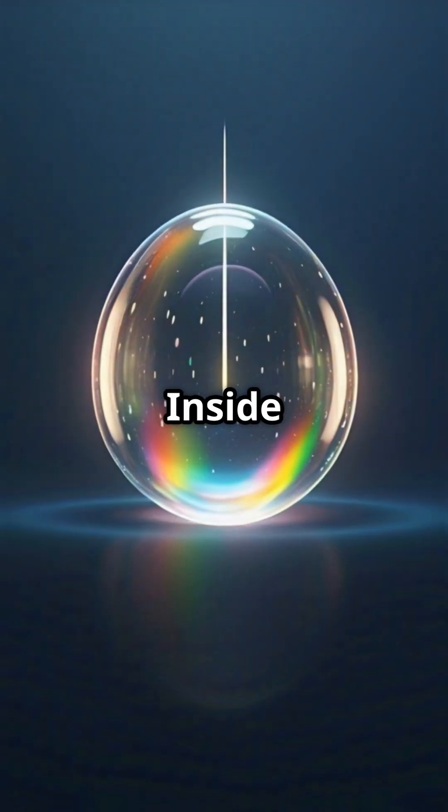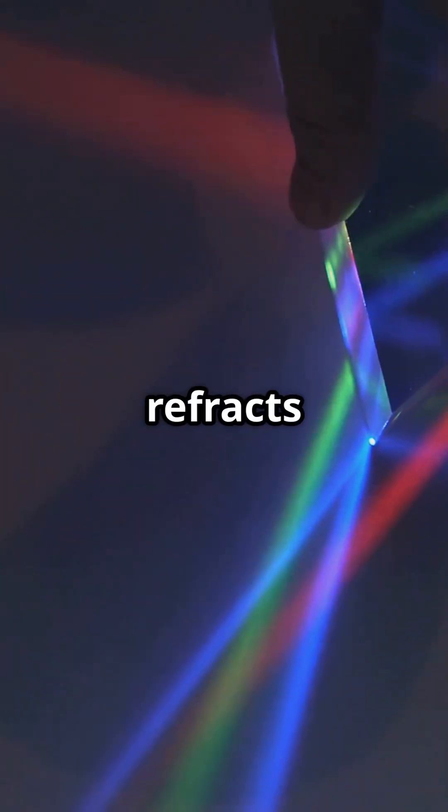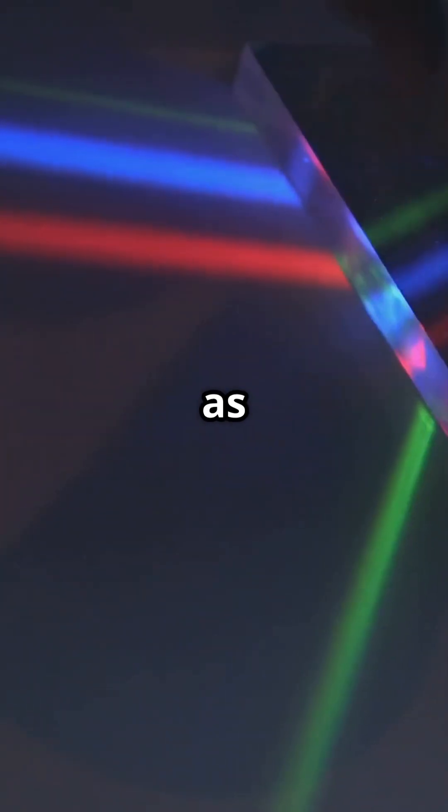But that's not all. Inside the raindrop, the light reflects off the back of the drop and then refracts again as it exits.